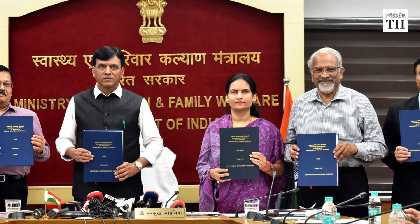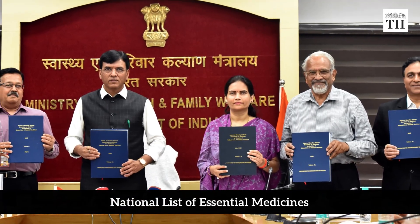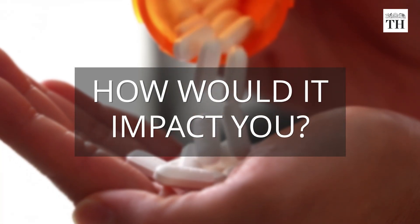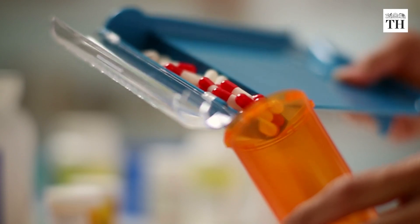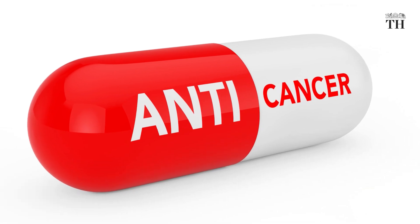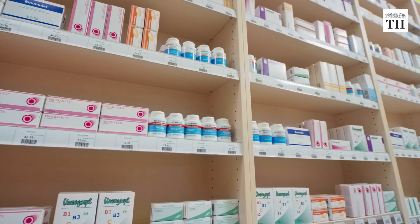On September 13, the Union Health Ministry released a dynamic list of medicines called the National List of Essential Medicines. The government noted that several antibiotics, vaccines, anti-cancer drugs and many other important drugs would become more affordable.